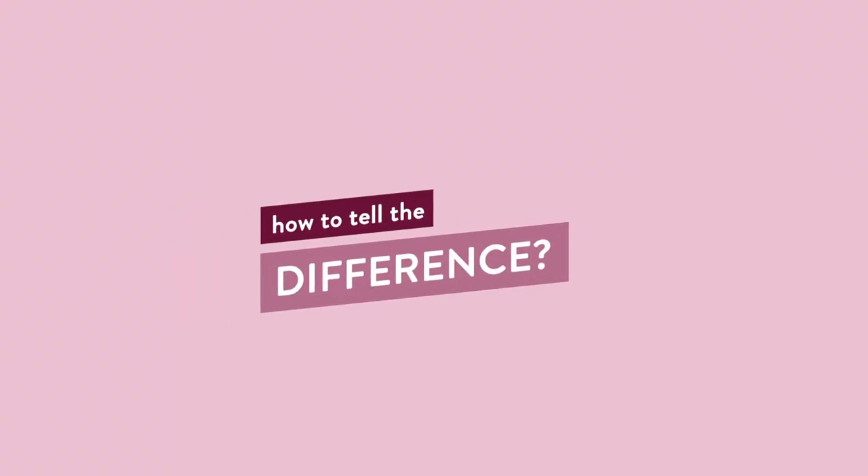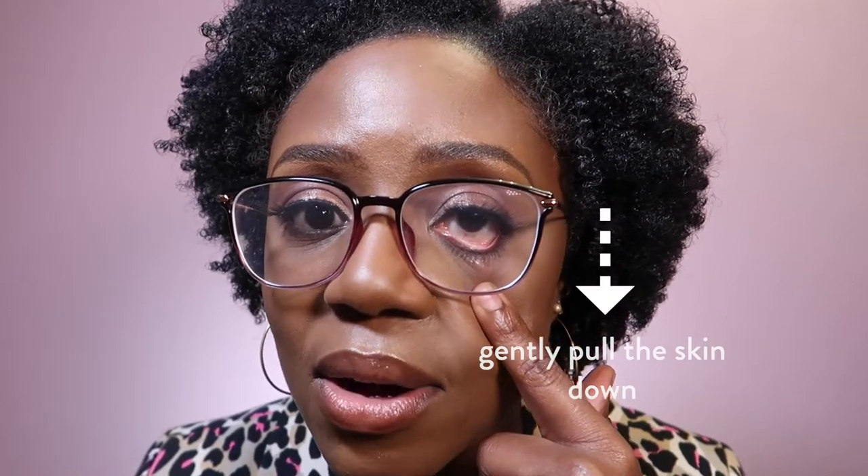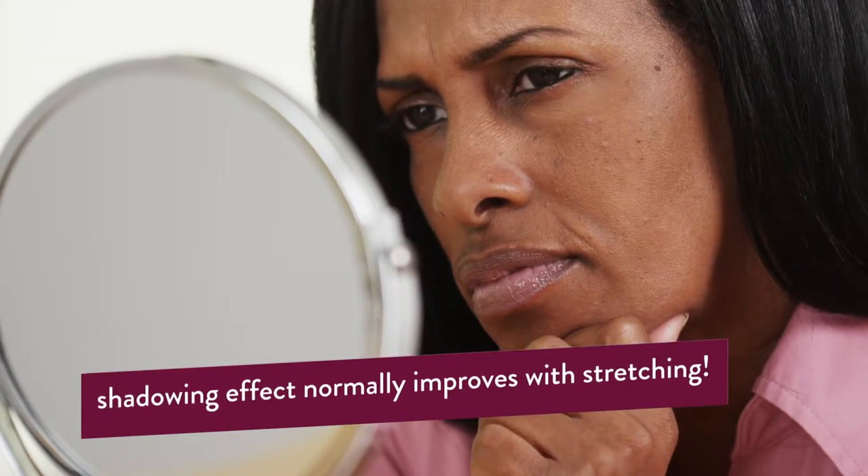How can you tell the difference between whether it's to do with thin skin, visible capillaries, or pigmentation? There isn't a scientific way — it's really just by having a look at your skin. What you do is stand in front of a mirror and with a finger gently pull down the skin of the under-eye. If the reason for your dark circles is to do with shadowing or hollowness, then when you stretch the skin that shadowing should disappear.